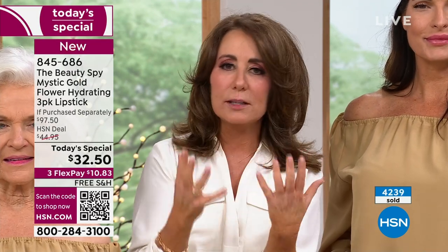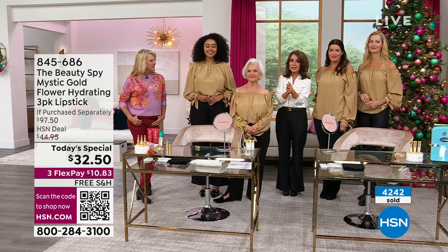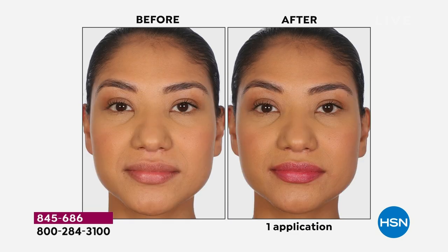If you give this to your girlfriend, your grandmother, or your mother as a gift, they're really going to appreciate it because you're giving them something so heartfelt. When I think about what I put on every day, I always have something on my lips 24/7. Even in the middle of the night I have something on my lips when I sleep.